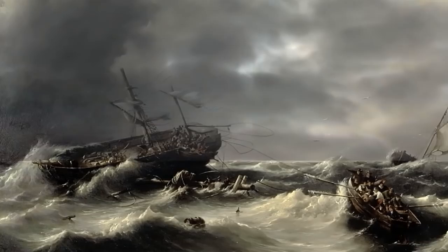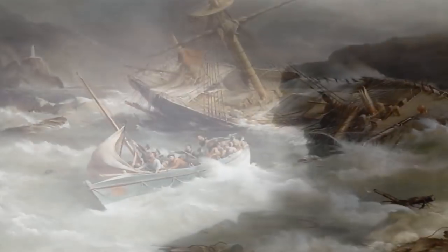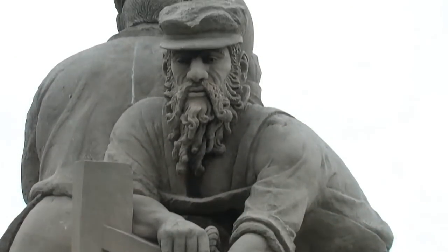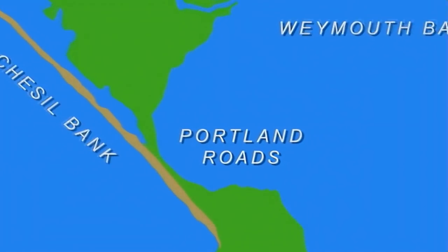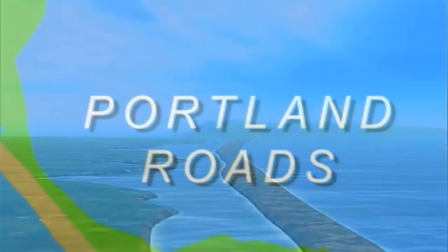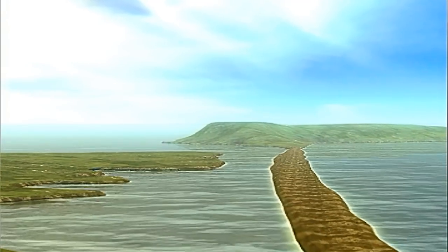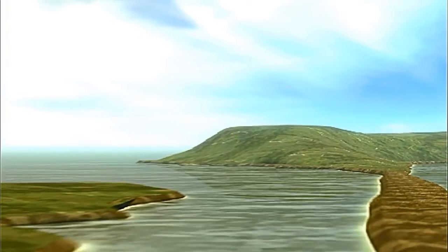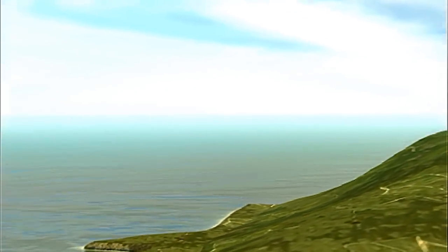Gale force winds from the south and southwest would drive ships onto the rocks and shore, or swamp them beneath mountainous waves. For sailors fighting for their lives, one place meant safety: a natural harbour known as Portland Roads, sheltered from wind and sea by the long sweep of the Chesil Bank and the island of Portland itself, where the waters would always be calmer.